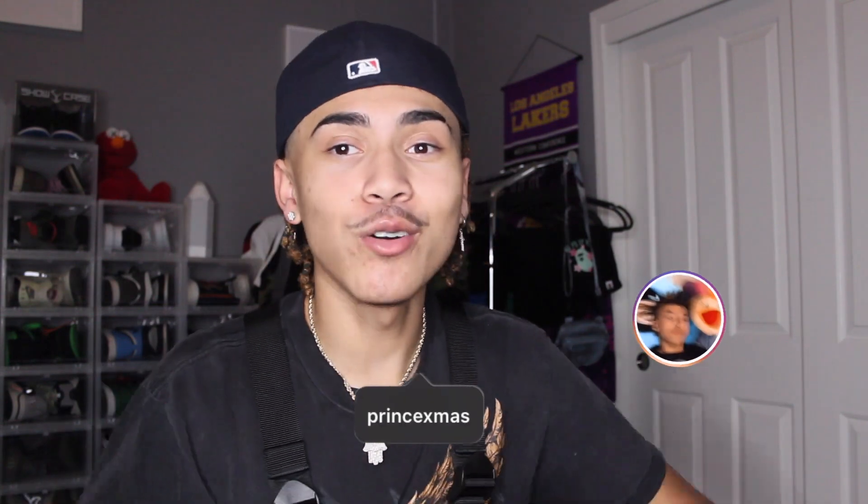But before I get further into the video, go follow me on Instagram right now. It was just my 18th birthday and I'm so close to 6K. Get me to 6K right now! But without any further ado, let's get into it.